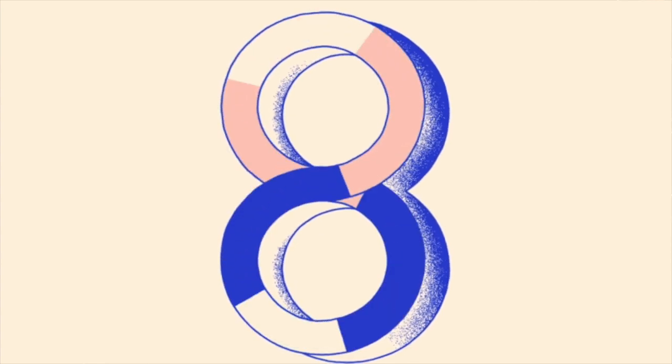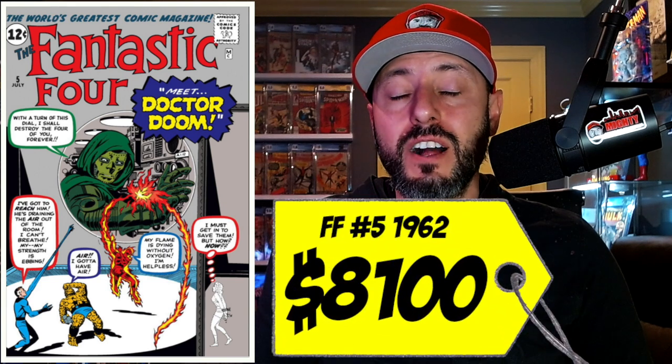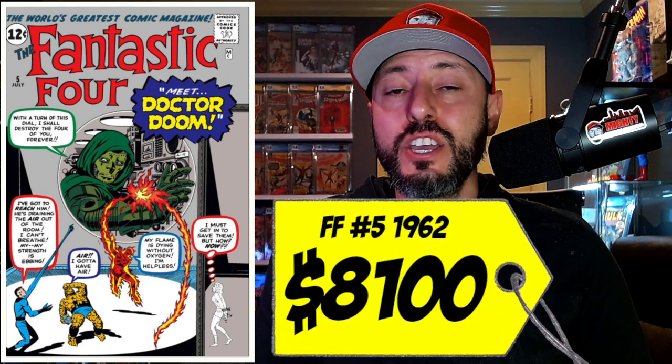At number 8 on this list is a copy of Fantastic Four number 5, the first appearance of Doctor Doom. This book was published in 1962 and features the best Marvel villain of all time. The 90-day average for this book is $8,100, and I can see this book going a hell of a lot higher. Once we see Doctor Doom in the MCU, this book is going to go wild. It's quite remarkable that a villain is on the top 10 Silver Age list — everybody else on this list is a hero.